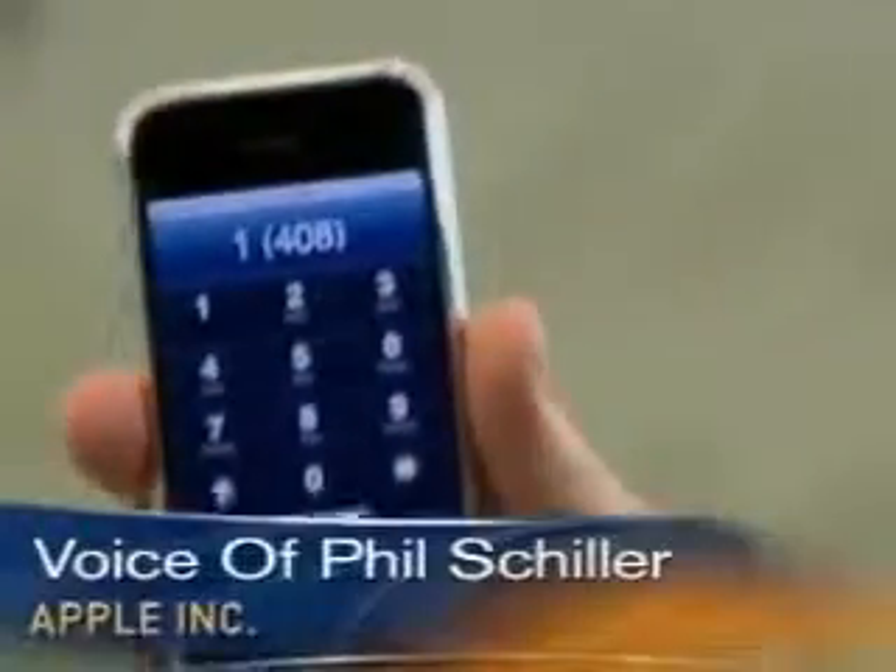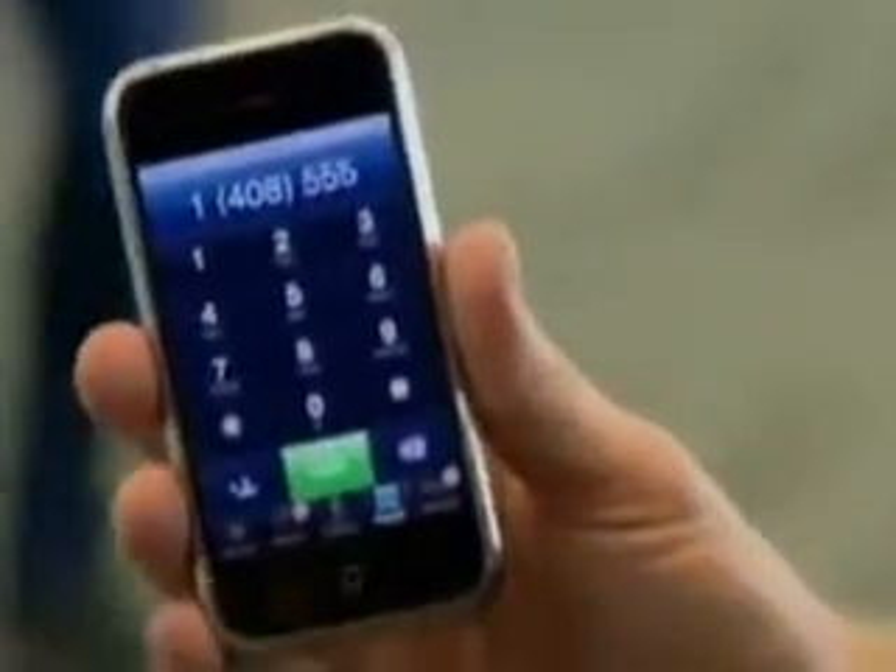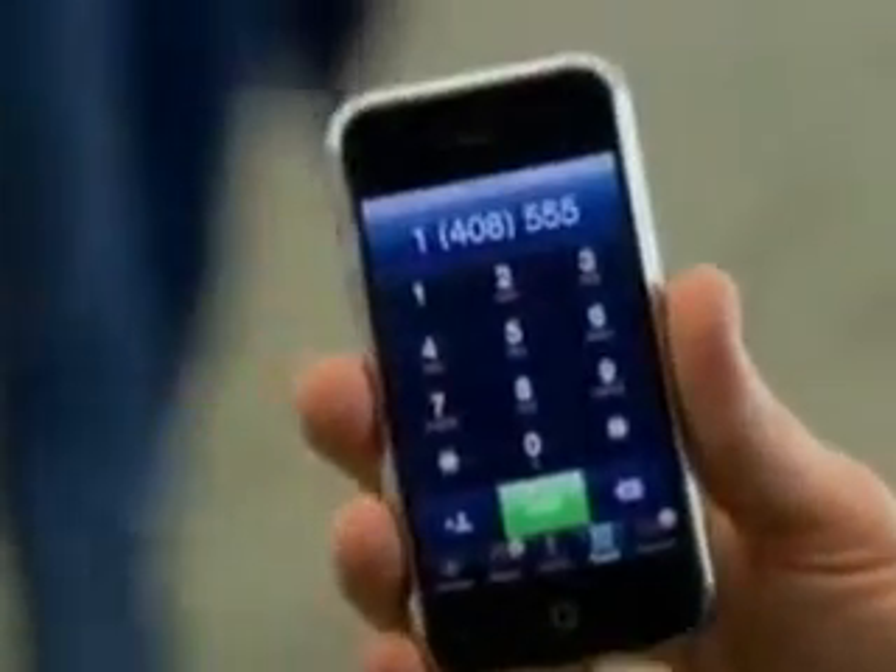First of all, you can just start dialing any number you want with a simple touchscreen pad, very easy to do. But more importantly, it syncs with your computer all of your contacts. So everyone you know is in here with all their numbers, and you can simply scroll through them. You can just with your finger flick up and down the list and find whoever you want to talk to.